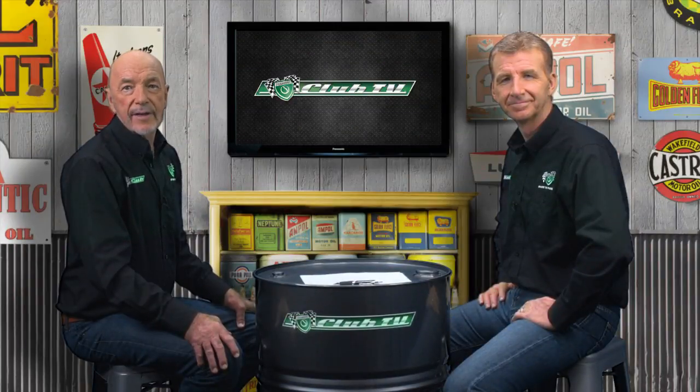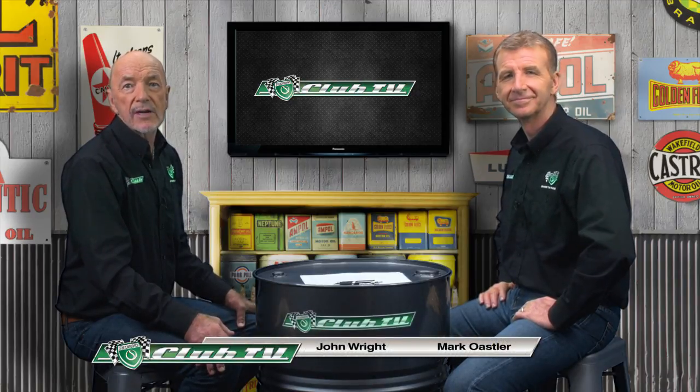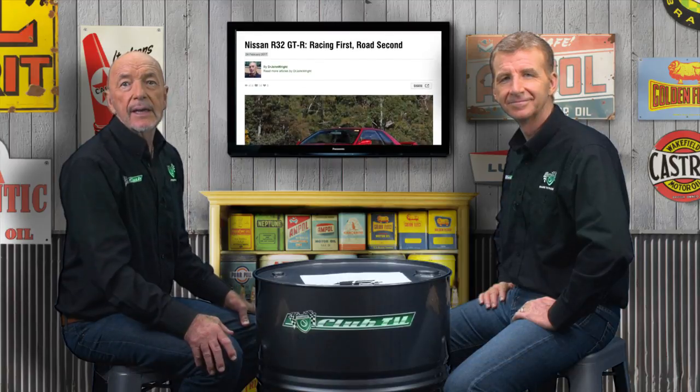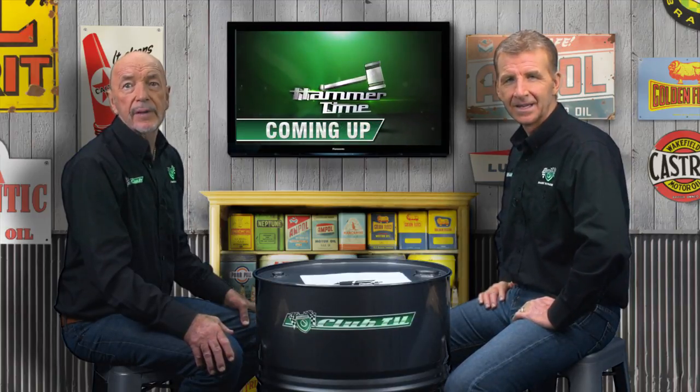Welcome back to Shannon's Club TV, where all motoring enthusiasts can explore the rich heritage of cars in Australia. In each episode, we offer a local perspective on our feature car and get some valuable tips from the Shannon's auctions team. Today, we have a rare opportunity for an up-close look at our feature car with Nissan technical trainer Anthony Fredrickson. Let's kick off with the high-tech monster from Japan they called Godzilla — Nissan's R32 Skyline GTR.